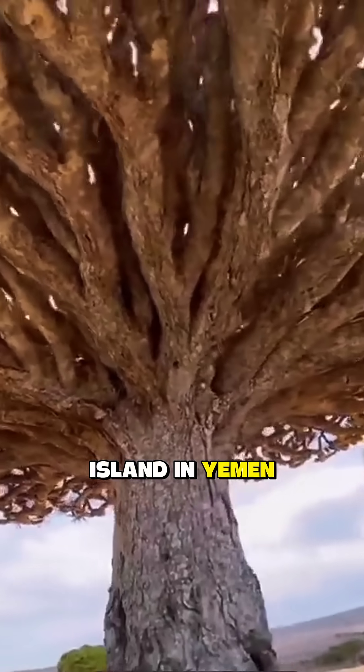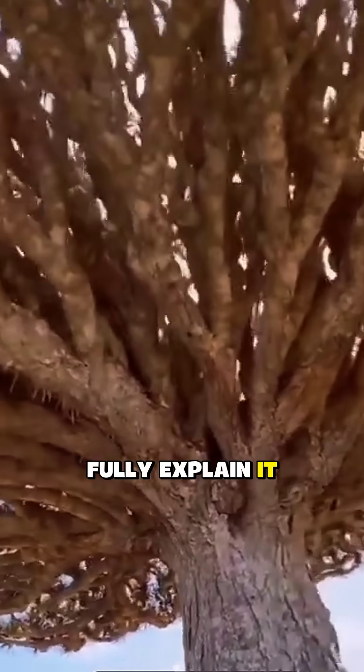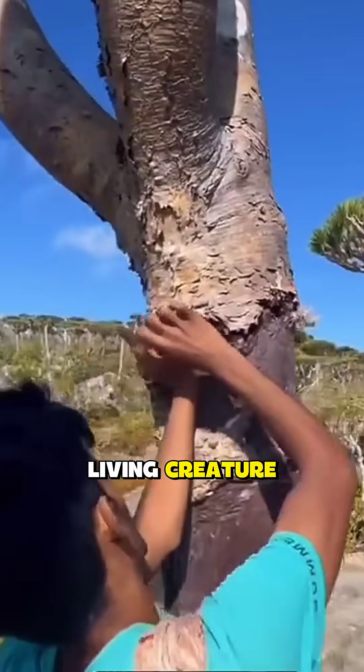On a remote island in Yemen stands a tree that looks so alien, scientists still can't fully explain it. This is the dragon blood tree — the tree that bleeds like a living creature.